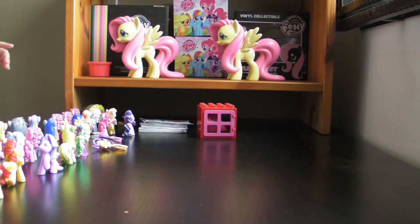Hi everybody, welcome back to my QT's Toys channel. My mommy is also going to join — hello everyone, welcome to QT's Toys channel! Today we are going to share with you our ponies collection and also pet palace collection.